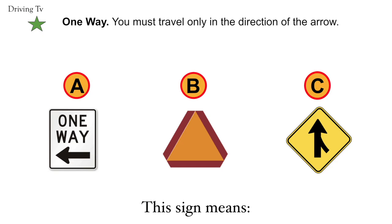One-way. You must travel only in the direction of the arrow. Correct answer is A. One-way.